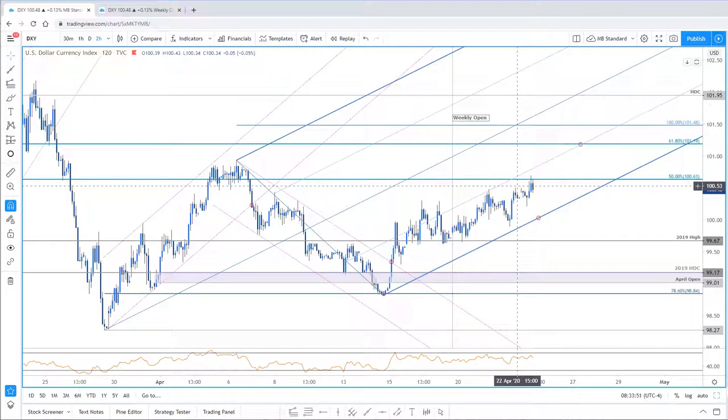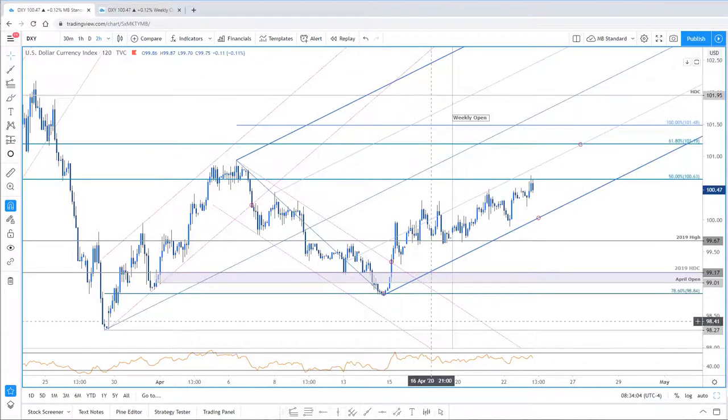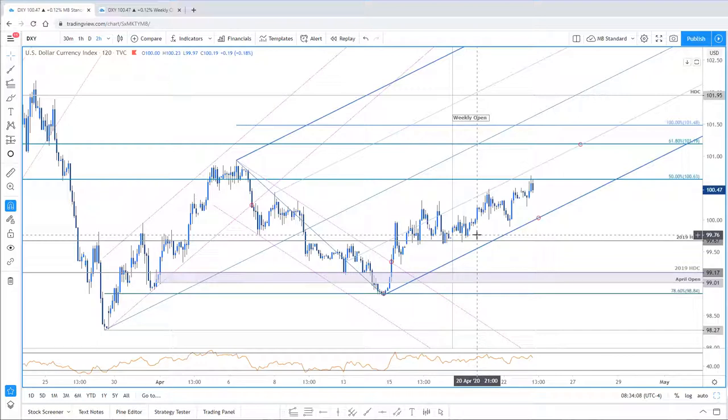All the April debacle and volatility, and DXY has done essentially nothing. Know where the trade is and where to look — but right now, this is kind of on standstill. That's a quick look at DXY. Number two, here's Euro — not much better.